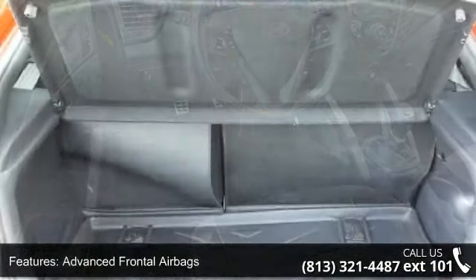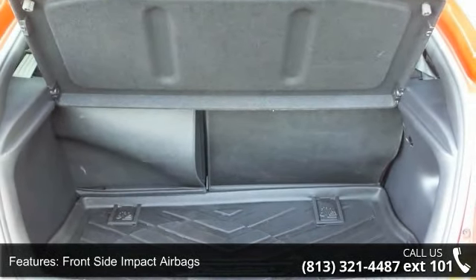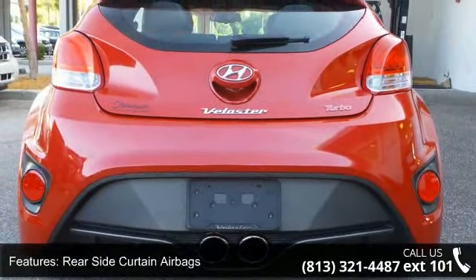Alloy Pedals, Blue Link Mobile Telematic System, Bluetooth Hands Free Phone Capability, Heated Front Seats, and LG 450W Dimension Premium Audio.